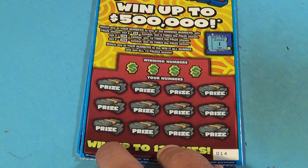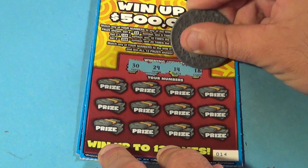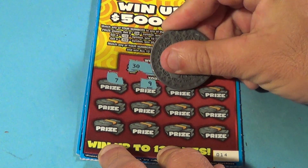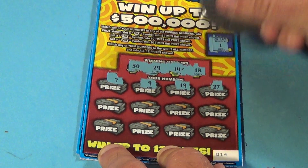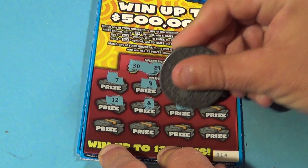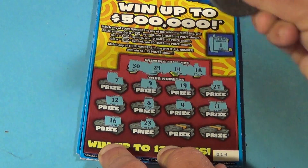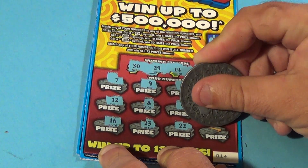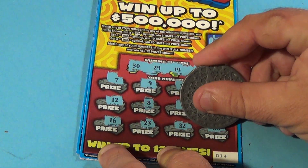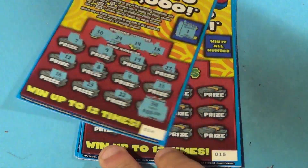Our regular numbers are 30, 29, 14, and 18. And we have a 7, 9, 19, 27, 12, 8, 4, 11, 16, 23, 22 — and BAM! A match right at the end, and it gives us a $10 double up.